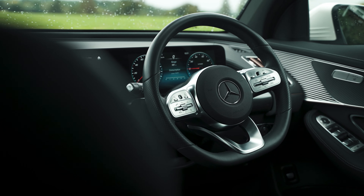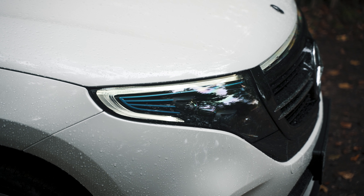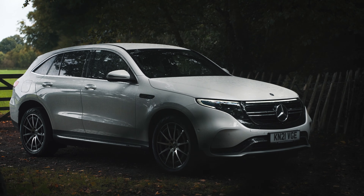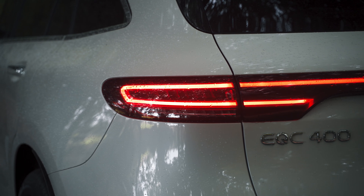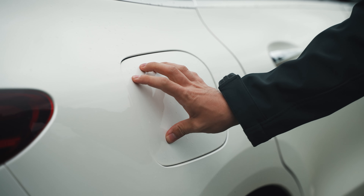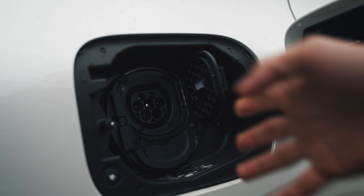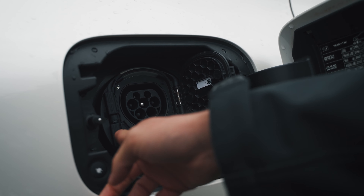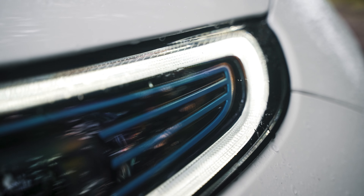Get behind the wheel of the EQC and the first thing you'll notice is how compact the car feels around you. This is no small vehicle, but the lofty driving position and easy adjustment in the front seat makes it feel very driver-orientated. The AMG Line brings upgrades to the interior with a carbon-fibre aluminium trim around the dash. Premium or Premium Plus line trims are worth considering where you get bigger alloy wheels and a 360-degree camera, among many other worthwhile upgrades.